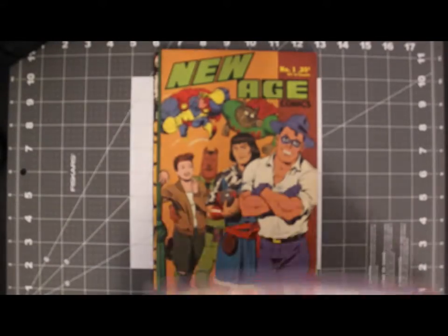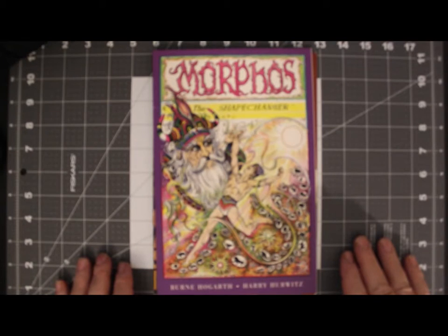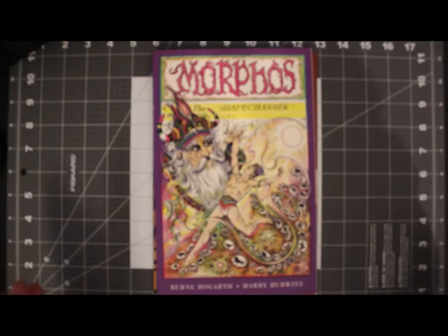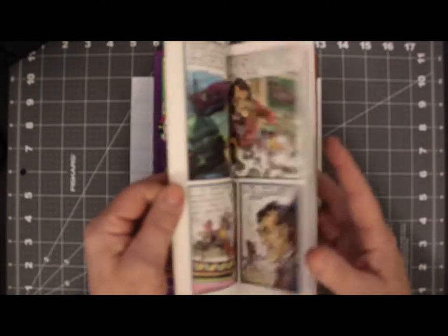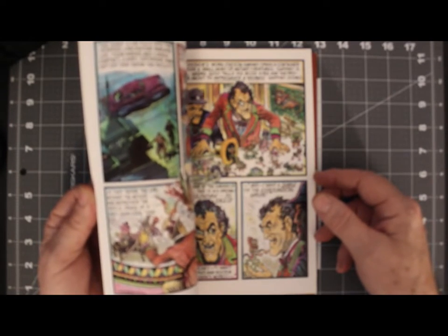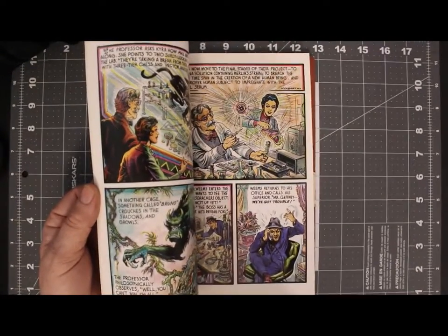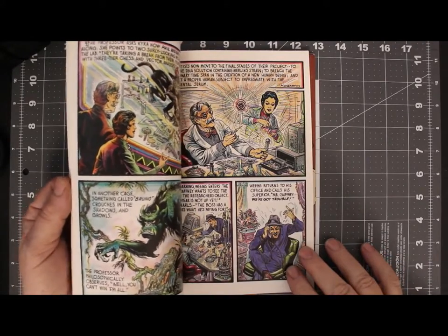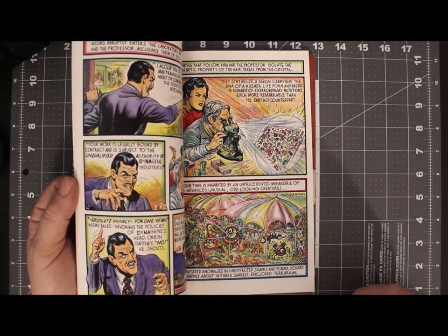Now let's look at Morphous the Shape Changer, published in 1996 by Dark Horse Comics, with illustrations by the absolute master of comic book art, Byrne Hogarth. You can disagree with me if you want, but Hogarth actually wrote the books on figure drawing. Let's peek inside so you can see a little bit of what he did here. Gorgeous artwork — the absolute master.